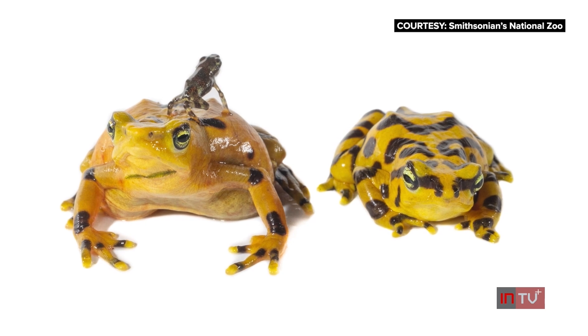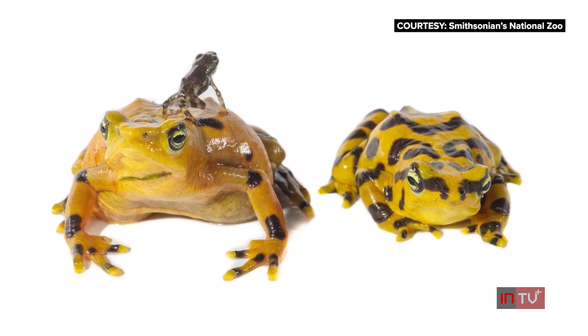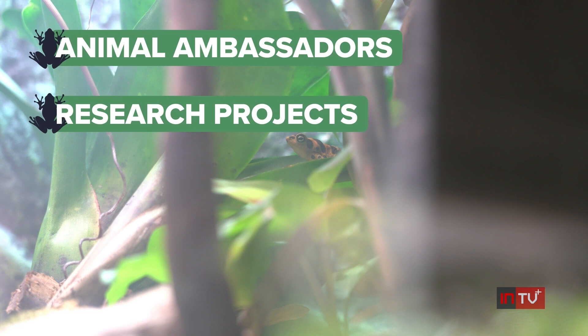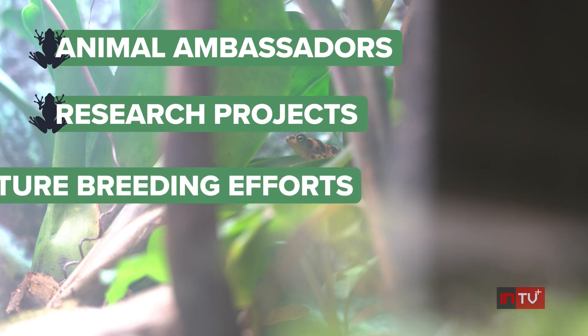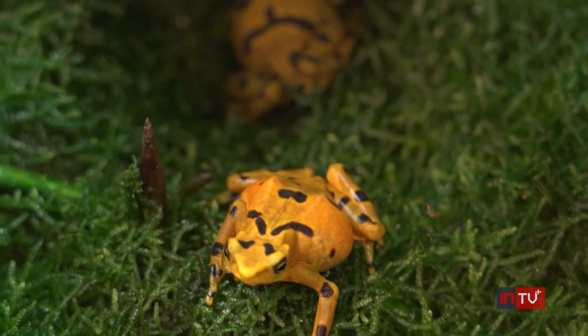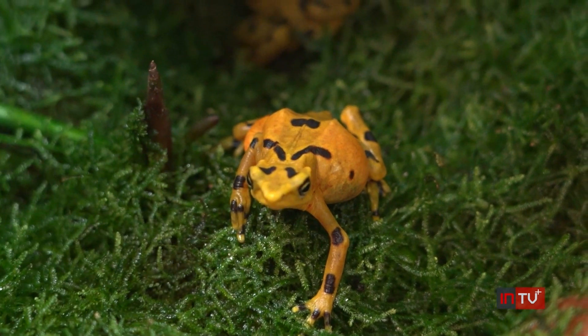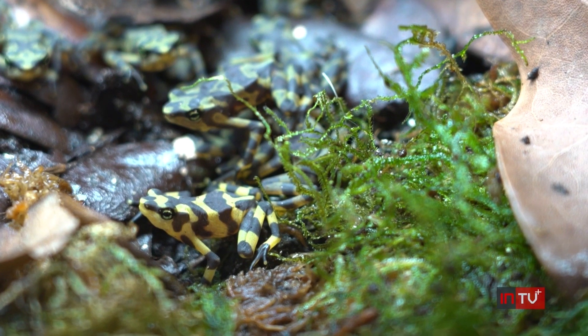The proud parents are on display, and as for their still-growing offspring, some will serve as animal ambassadors at zoos across the country, while others will take part in research projects or future breeding efforts. We have a responsibility so that one day the Panamanian golden frog can return home. Whether it's this generation or the generation after that, that is always the goal — to put animals back into the wild.